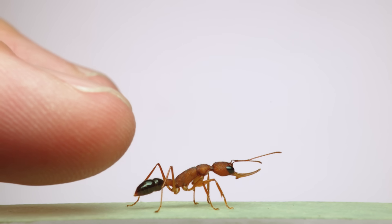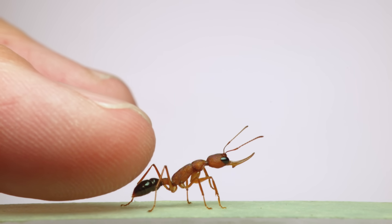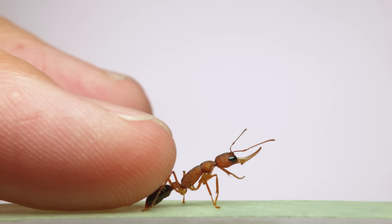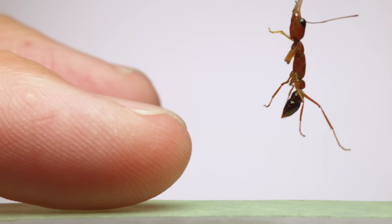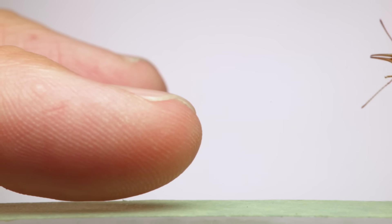This is one spectacular ant. It's called an Indian jumping ant. Its scientific name is Harpignathus saltator. And here, when it gets a little tap on the back, you'll see why it's called a jumping ant. There are only a few types of ants that can use their legs to jump, and none of them are as cool as these.